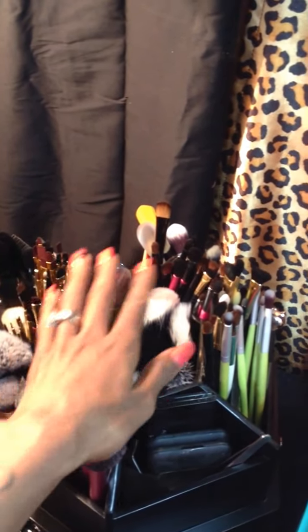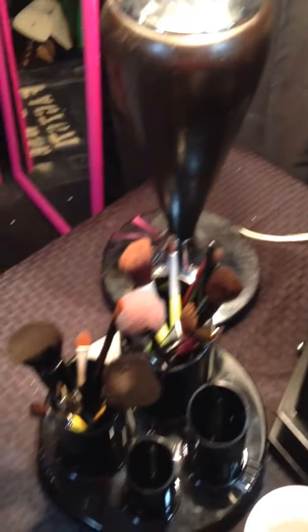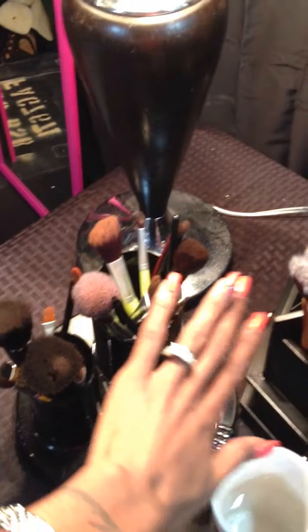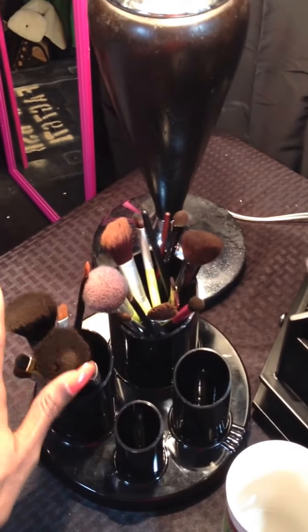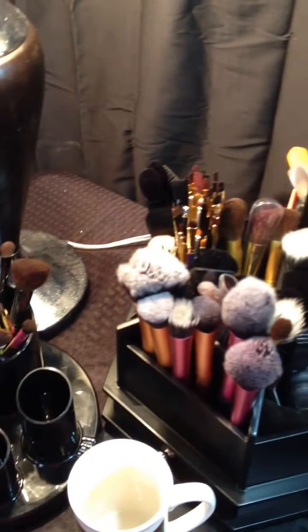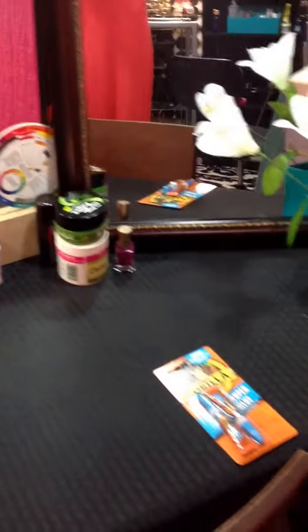Hobby Lobby always has sales. So I got all my clean brushes right there, and this is where I put all my dirty brushes that need to be cleaned. I don't use the same brushes every day to combat face breakouts. Foundation palettes and stuff — you always got to have some Gorilla Glue on deck in case your brushes break.